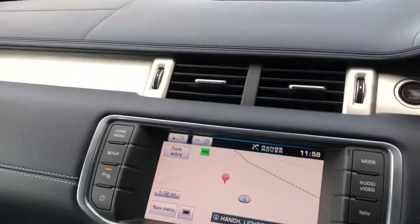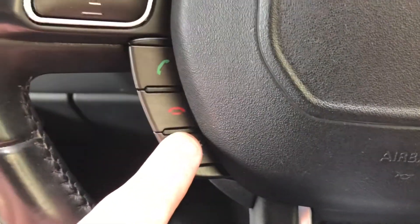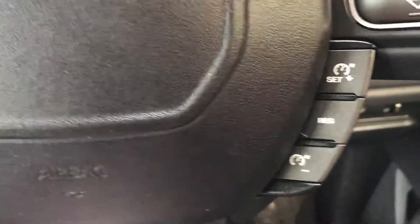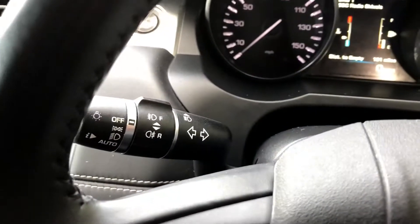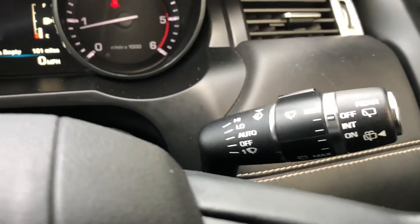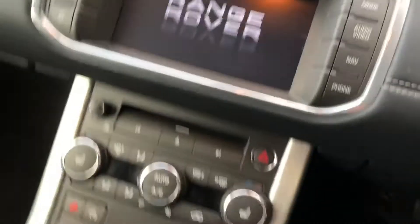Little box there. It's got the daytime running lights. Steering wheel mounted controls — Bluetooth phone controls, cruise control. Control for your lighting here. Wipers on the other side. Push-button engine stop-start as well.